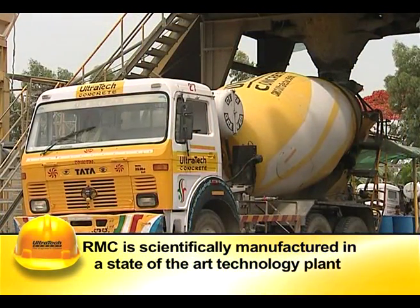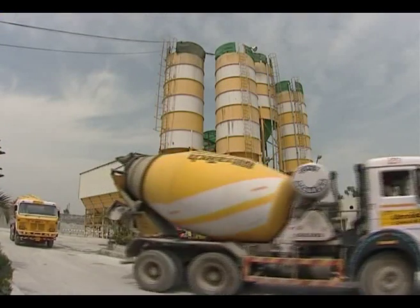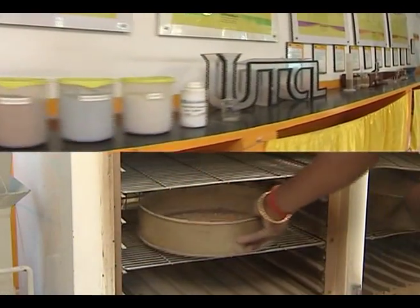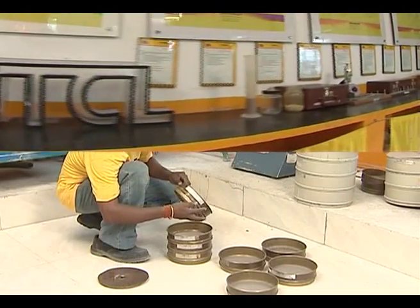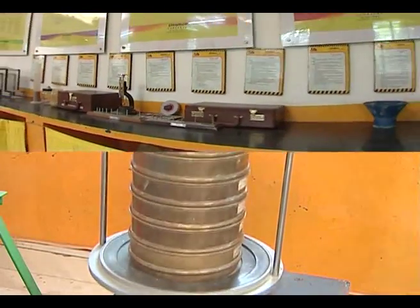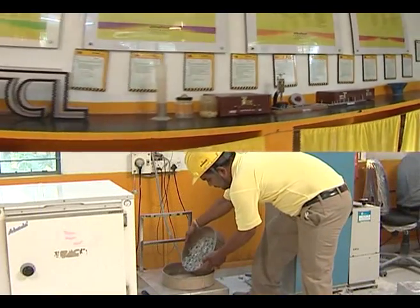RMC is produced in a state-of-the-art technology plant and transported to the site without affecting its fresh properties. The raw materials are tested in the plant before use to ensure compliance with relevant standards, which eliminates the possibility of quality problems in the end product.